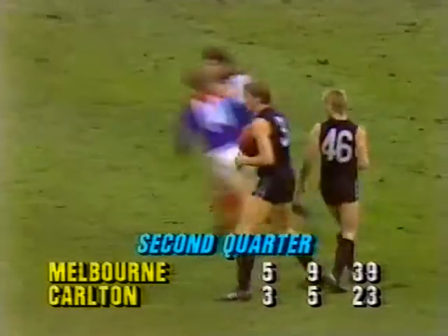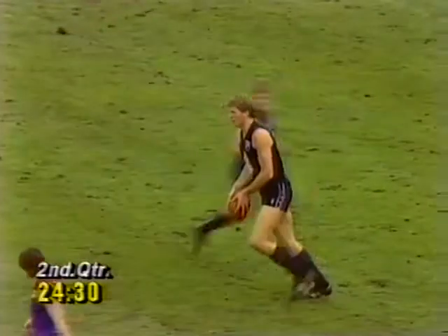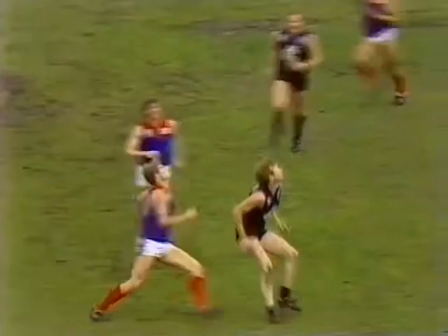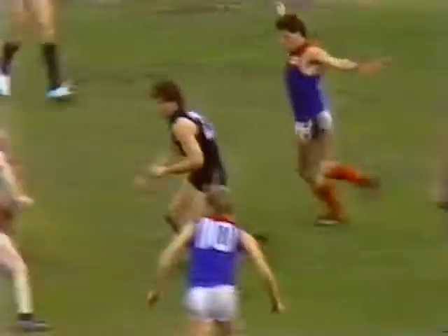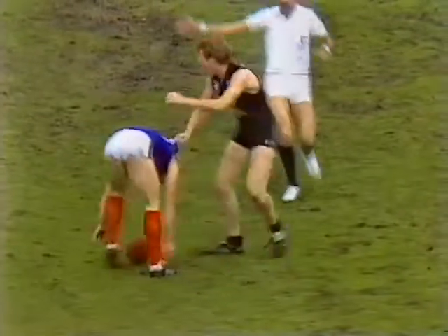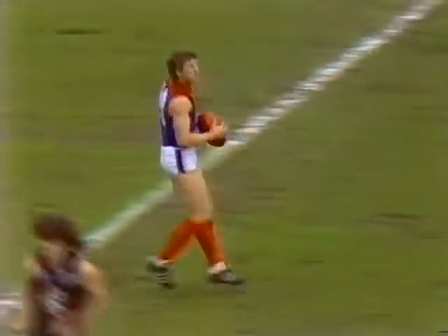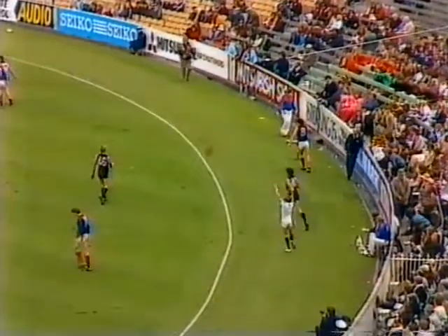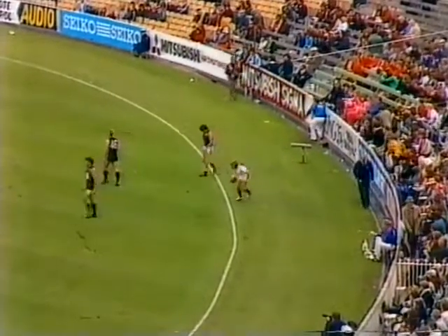Honeybun gets his hands to the ball a lot but doesn't take enough marks. At the 24 and a half minute mark it's a 16-point lead to Melbourne — 5-9, 39 — Carlton 3-5, 23. Hughes is a very disciplined player in defence — punching the ball away every time. I think Carlton should make a few changes. I'd be bringing Warren Ralph out to centre-half forward and putting Mark Buckley back. Melbourne looking much the better side at the moment. Stephen Phillips has got some news for us on the boundary line.